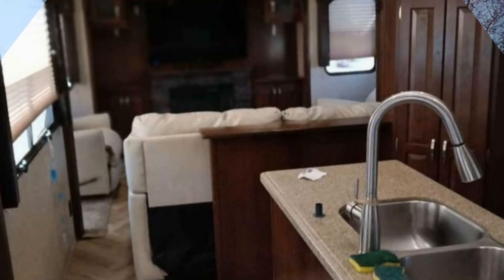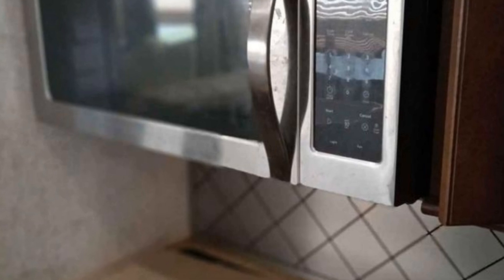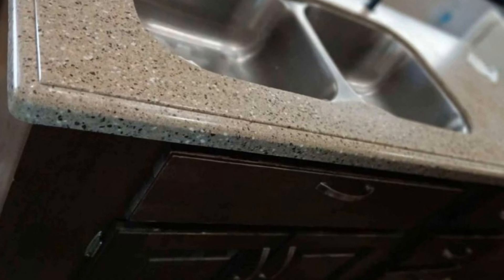Imagine heading off to all of your favorite destinations in this Forest River Cedar Creek Silverback. This unit has five slide-outs that significantly increase the usable space.